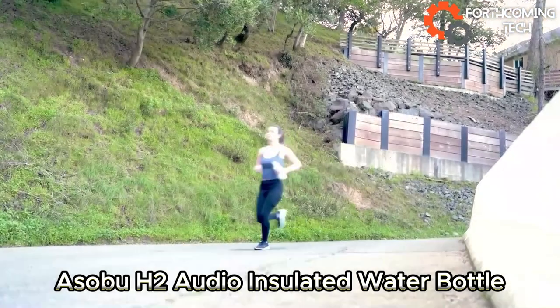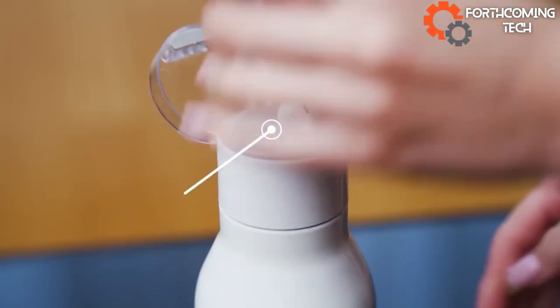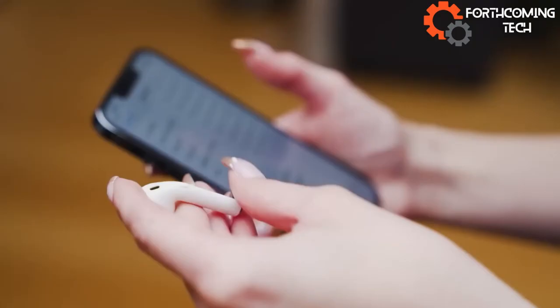Sip on the go with the Asobu A2 audio insulated bottle — a 600ml thermos with a cool twist: it's got a built-in charging earphone case. Keep drinks hot for 12 hours, cold for 24 hours. Cheers to the British brains behind it.